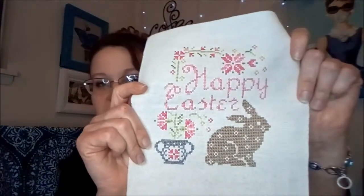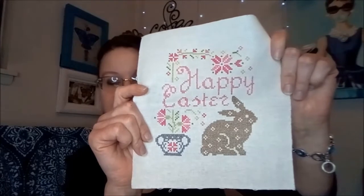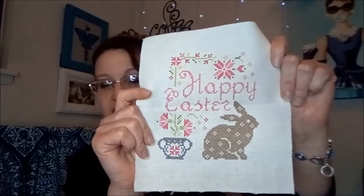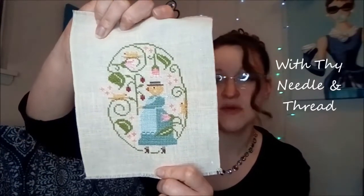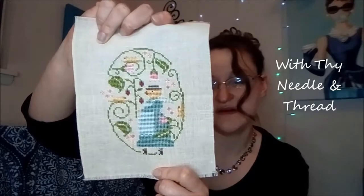Then I stitched this Happy Easter, which was a free pattern I found online — I don't remember where I got it, but it was super cute and I did my own colors on this one as well. I've decided: for the big ones I want to make sure I get the right colors, but for the little ones I'll fudge it — I'll go through my DMC boxes and find colors that look good. This one is called Hear a Peep, I believe, but I'm drawing a blank on the designer.